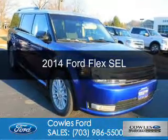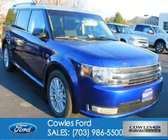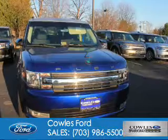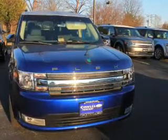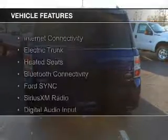This is a new 2014 Ford Flex. It's powered by all-wheel drive, a 3.5 liter six-cylinder engine, and a six-speed automatic transmission. The features include internet connectivity,